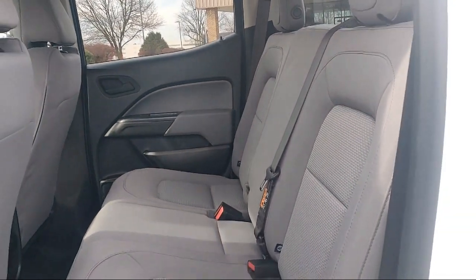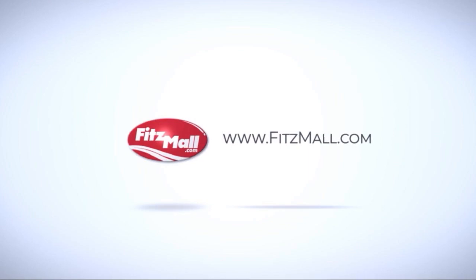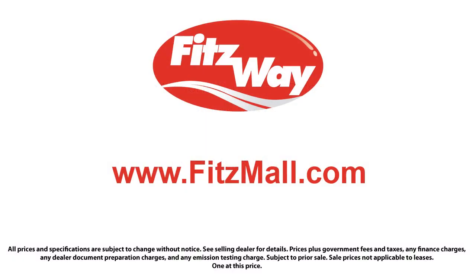So you can buy with confidence, knowing that you're in the best possible hands. The Fitzway puts the customer first with honesty, respect, and a total commitment to customer satisfaction. That's the Fitzway.